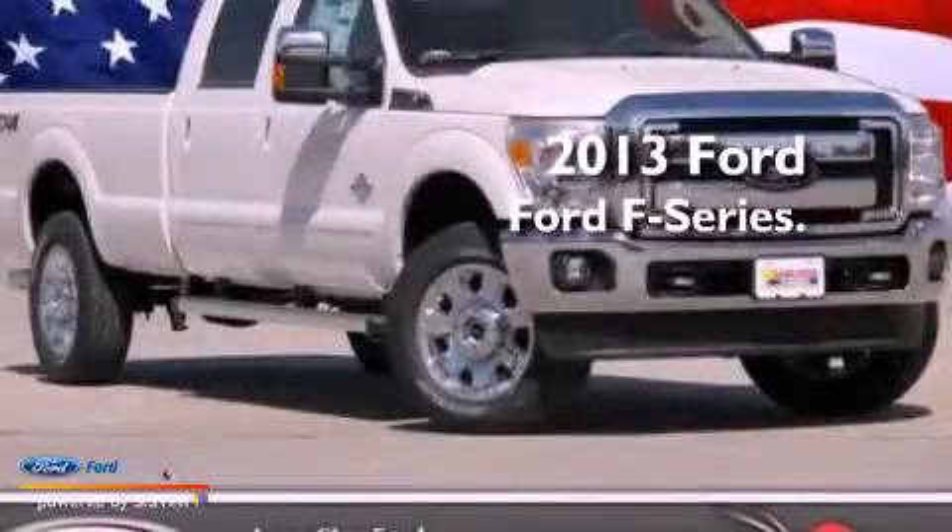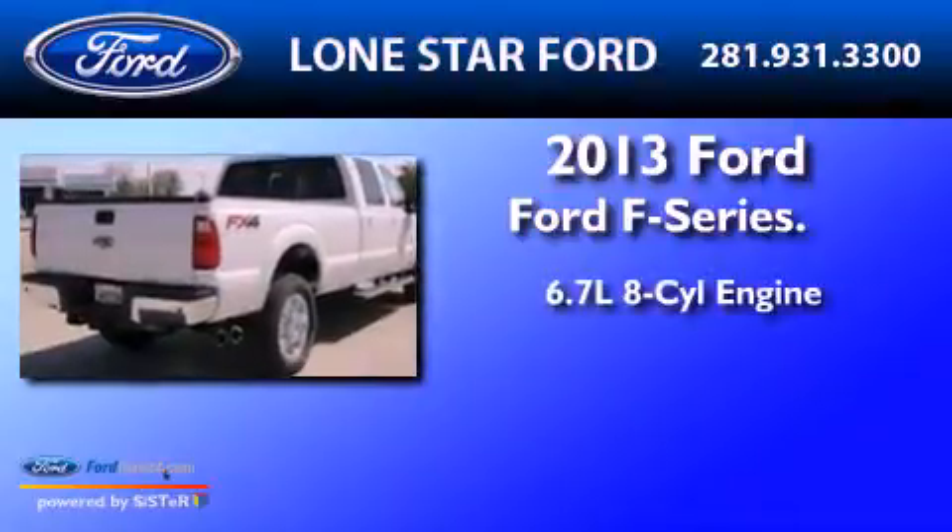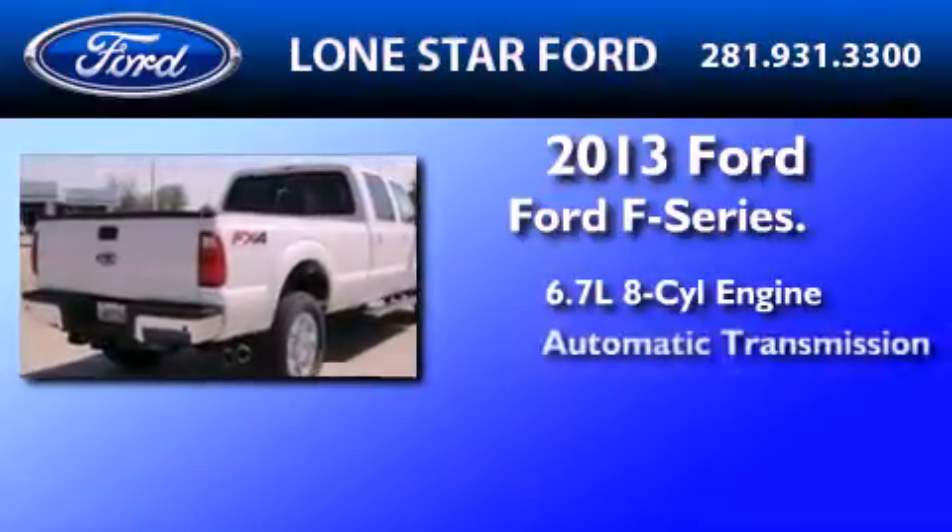This is a brand-new 2013 Ford F-Series. It features a 6.7-liter, eight-cylinder engine and an automatic transmission.